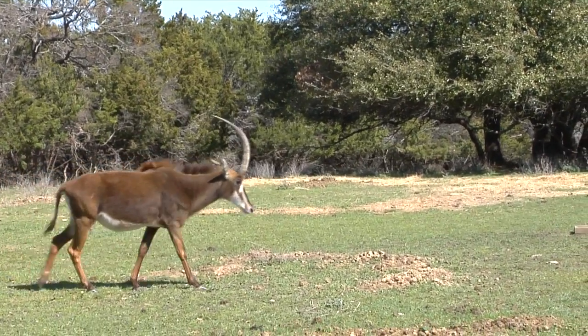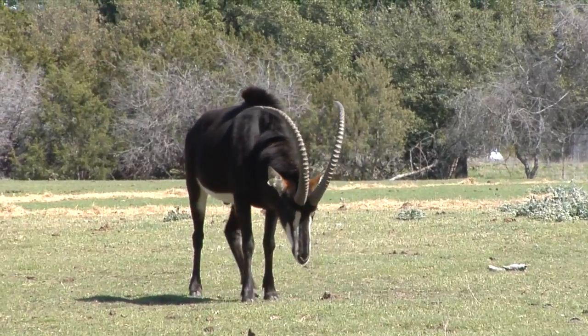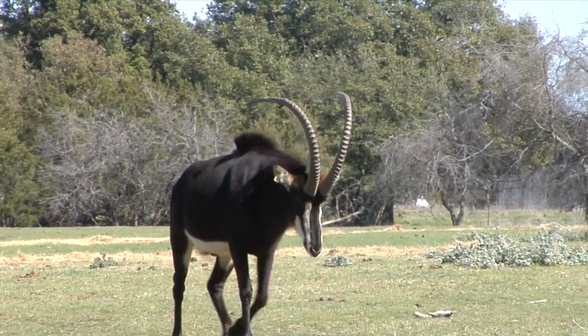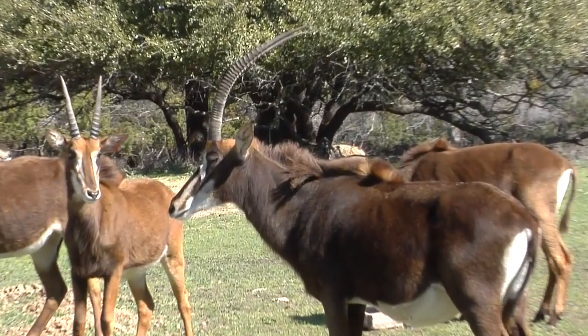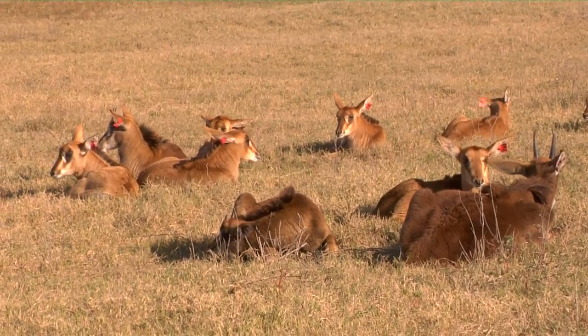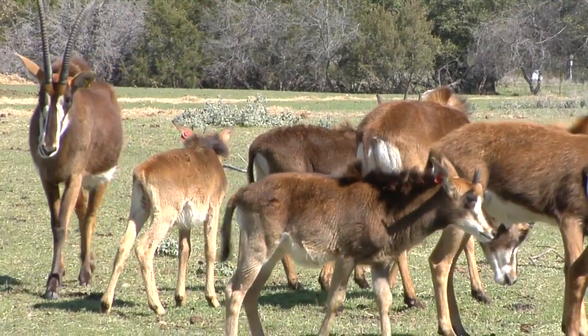In sable antelope, males and females can be distinguished by their color. Males are usually a darker brown to black, while females are a lighter brown chestnut color. When calves are born, they're a light brown color and they darken as they age. I want to thank you guys for tuning in, and remember, keep it wild.